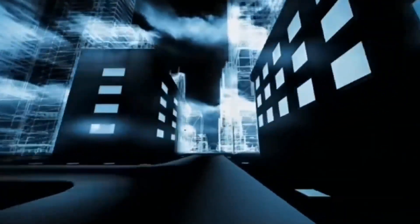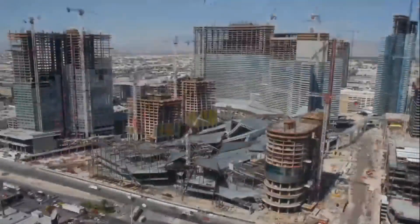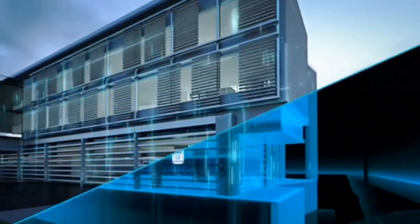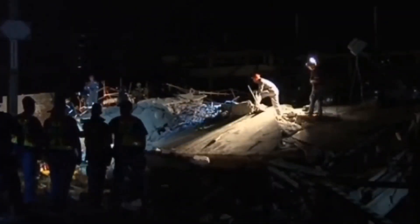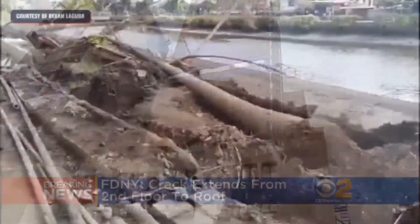The 21st century is transforming construction. Technology is reshaping how we build. But with progress comes new challenges: risks to workers, civilians, and the environment.